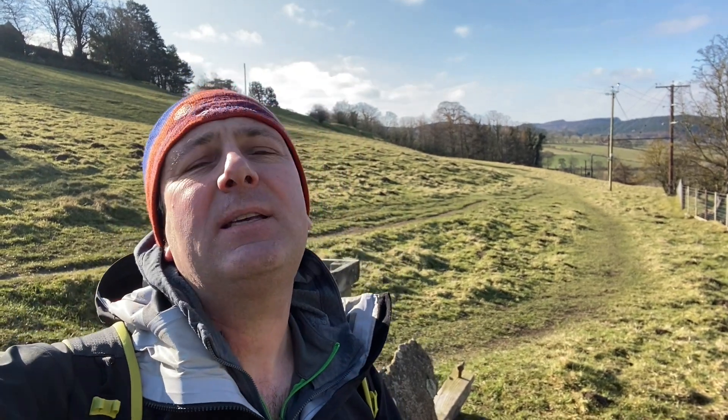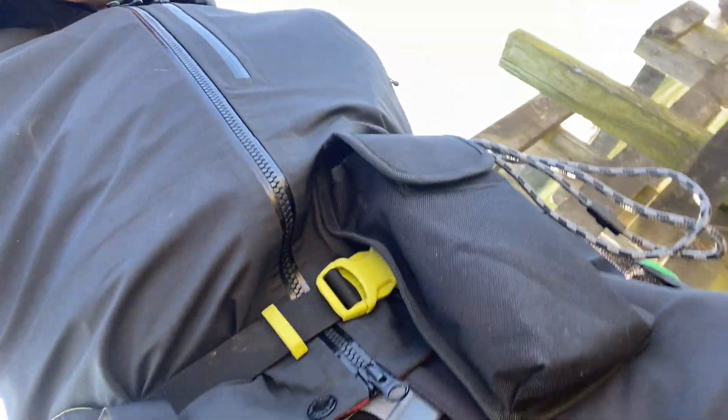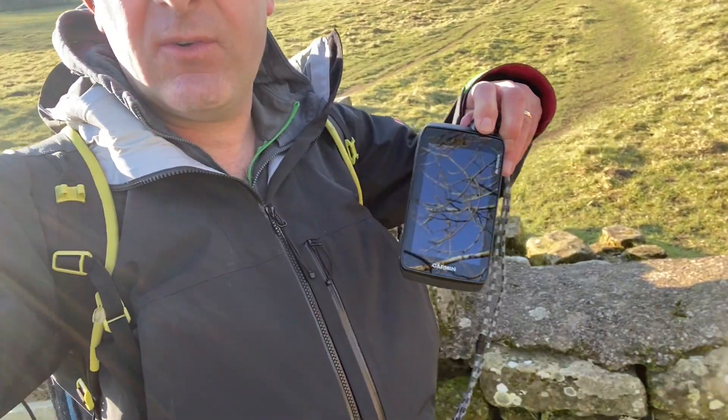It's quite a varied walk. We're up to about 1,200 feet, so we haven't got the altitude we had last time, but the sun is shining. As you can see from my pouch - any guesses what GPS I've got with me today? It is the Garmin Montana 700.